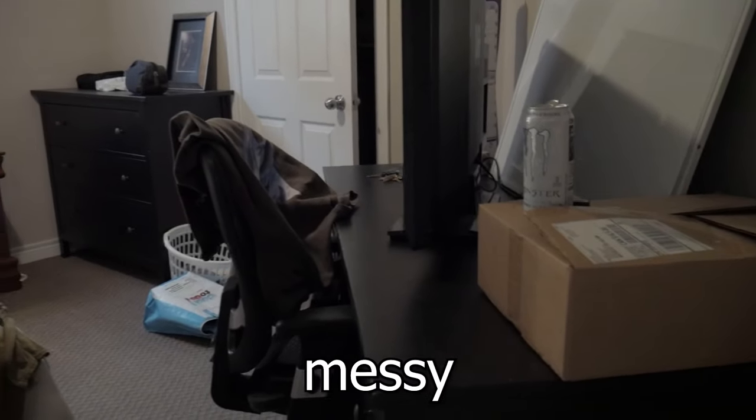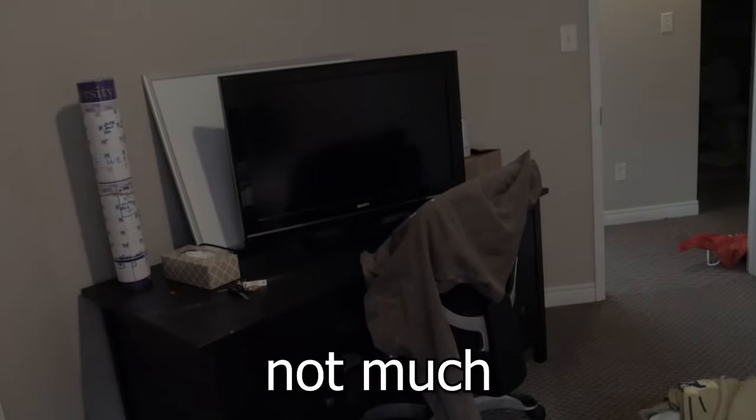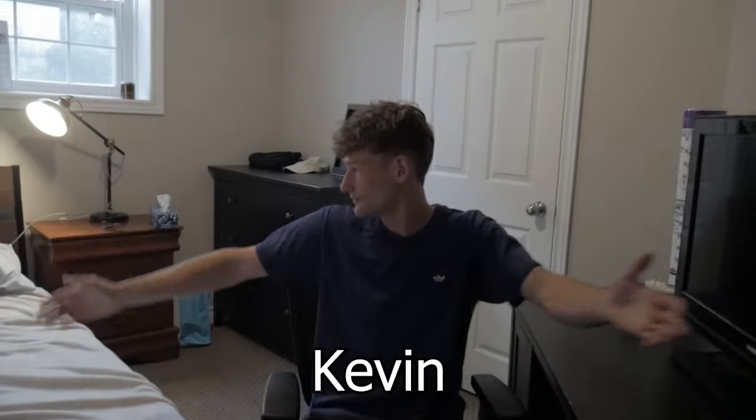This is my best friend Kevin's room. It's pretty messy, unorganized, and not much to look at. Sorry to expose you like that, Kevin. What do you think?